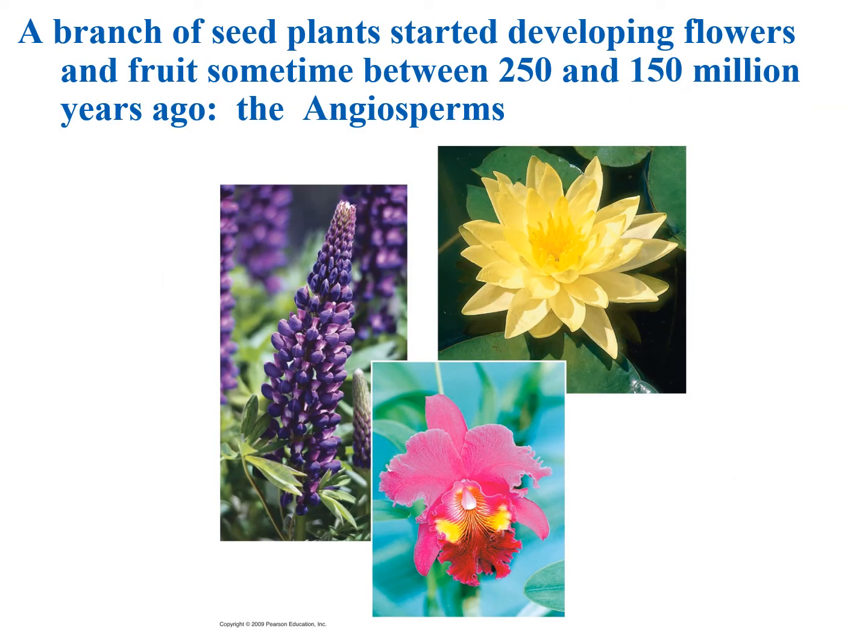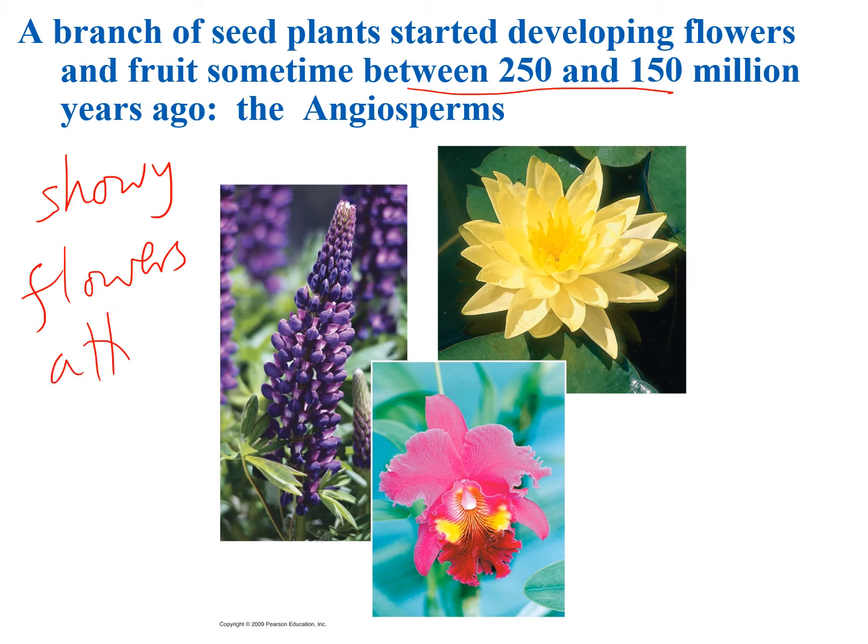Next up are the flowering plants. One branch of seed plants started developing flowers and fruits sometime between 250 and 150 million years ago — those were the angiosperms. Their main feature is showy flowers that attract pollinators. The key thing to remember is that flowers are so beautiful because they are trying to attract pollinators.